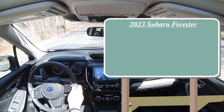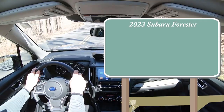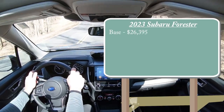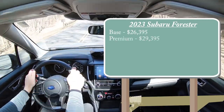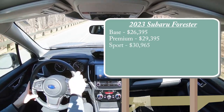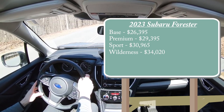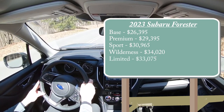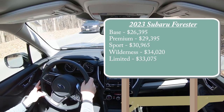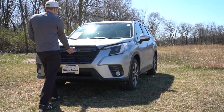Let's jump right into it, and as always let's start with pricing. There are several different trim levels for the 2023 Forester: the base starting at $26,395; Premium for $29,395; Sport for $30,965; Wilderness for $34,020; and the Limited — which is the one we are in today — starting at $33,075.